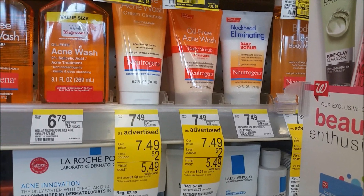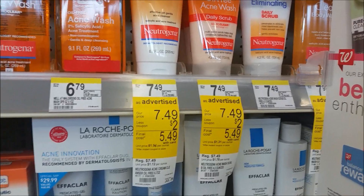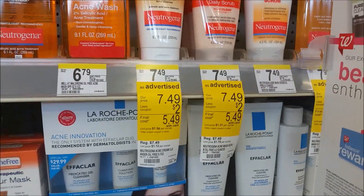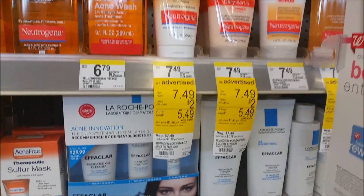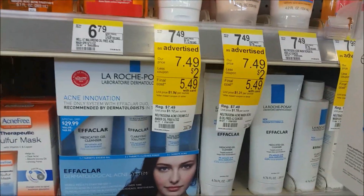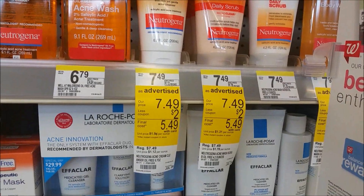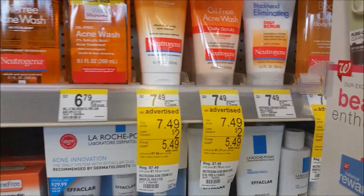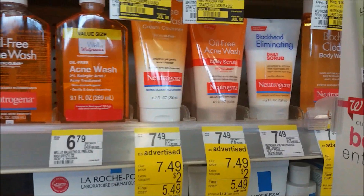The first deal I have is the Neutrogena Acne Wash. They are $7.49 at my store. You're going to use the $2 off one booklet coupon — pick up two, so it takes $4 off. You're also going to use two of the $3 off one coupons. So after you use all those booklet coupons and the coupons.com coupons, it will be $0.62 each when you buy two, which is a pretty good deal going from $7.49 to $0.62.